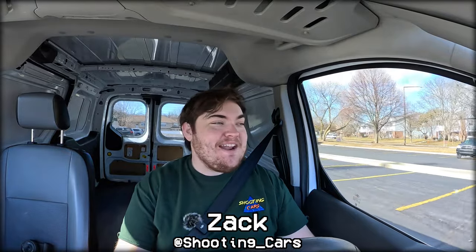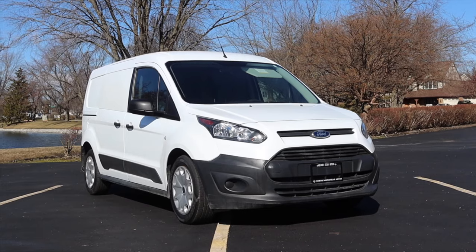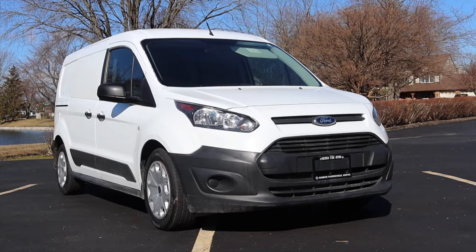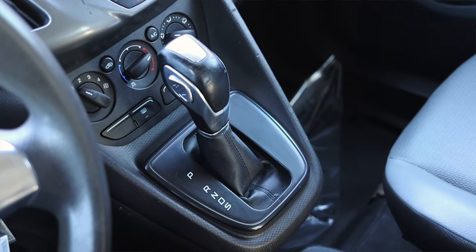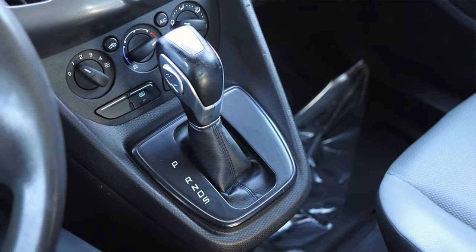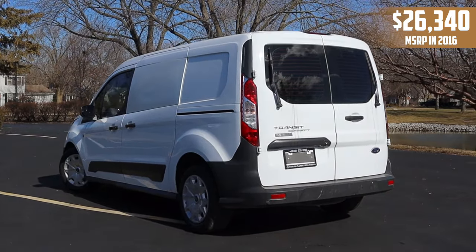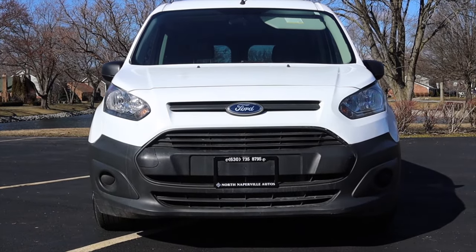My name is Zach and today I am driving a 2016 Ford Transit Connect XL long wheelbase. Up front is a 2.5 liter inline four and down below is a six speed automatic transmission. This is a cargo vehicle and the Ford Transit Connect is one of my favorite cargo vehicles ever, so I'm excited to drive the facelift version which I haven't done yet on the channel.